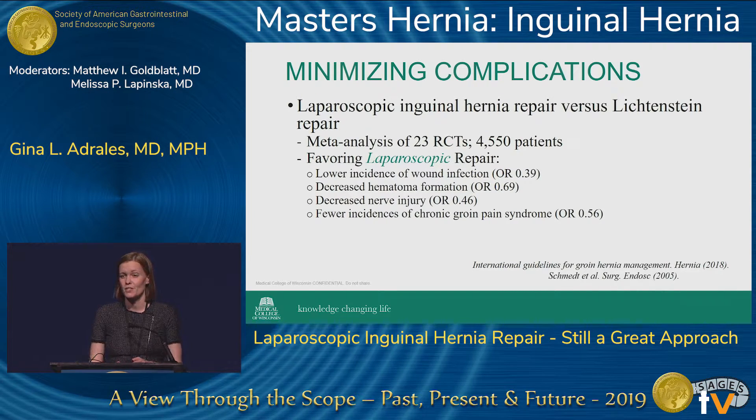When we look at minimizing complications, the difference between a laparoscopic approach and an open hernia repair is very complicated to evaluate. The studies need to be looking at the same patient population — patients having a unilateral repair, those that aren't recurrent, and male patients only. Looking at a paper from the International Hernia Cohort, a meta-analysis of 23 randomized controlled trials of 4,500 patients, it does favor laparoscopic repair on several complications: wound infection, decreased hematoma formation, and decreased nerve injury.